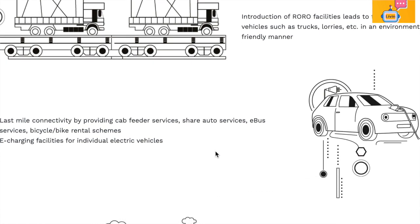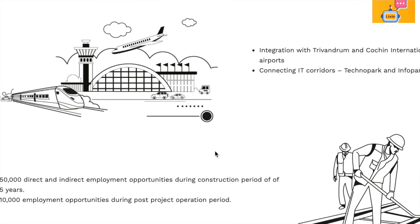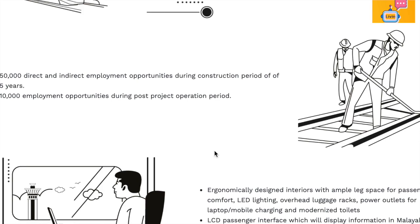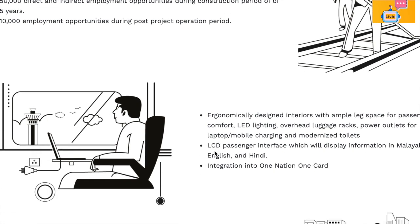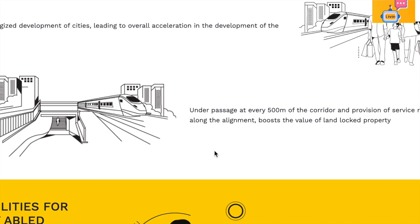We are going to be able to attend the 10th station. This is a project called Kodi. We have all the 80,000 passengers. We will be able to attend the 5th station.